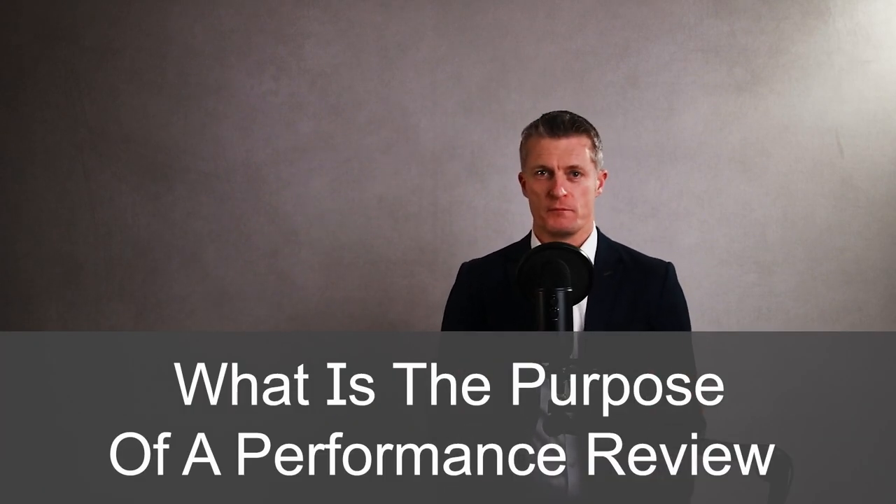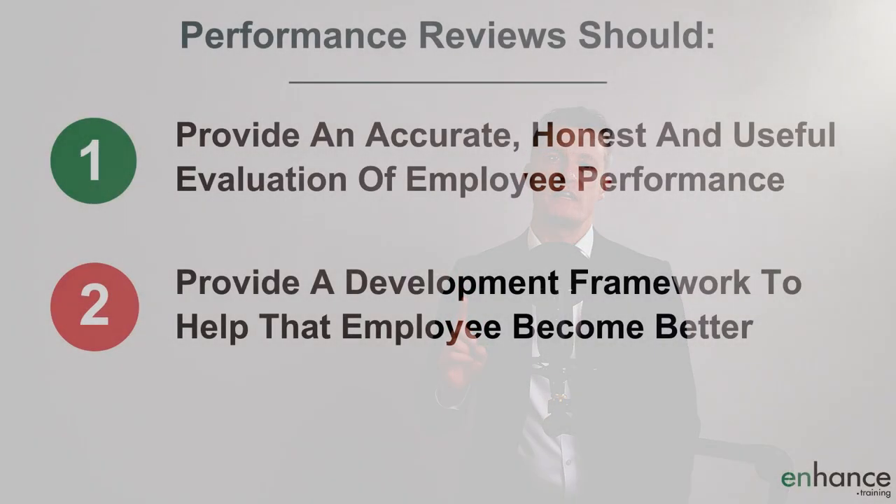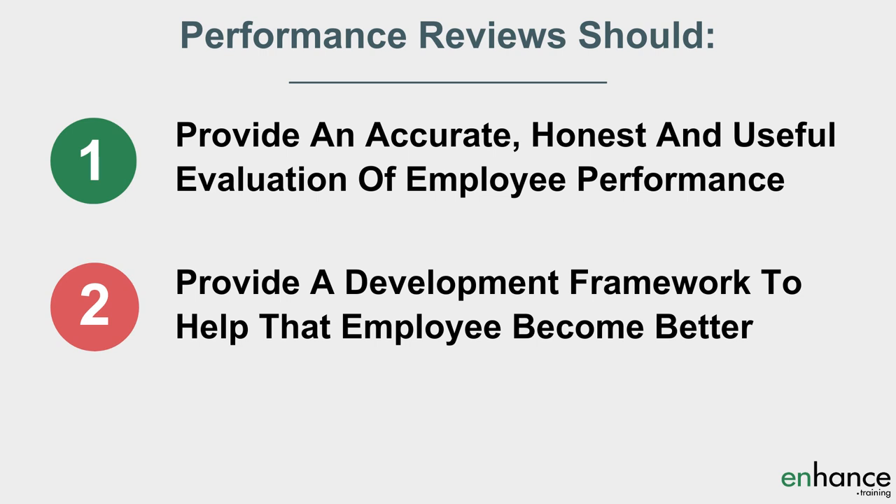Before we dive in, I want to cover what is the purpose of a performance review. A performance review should do two things very well. Firstly, provide an accurate, honest and useful evaluation of employee performance so they know exactly where they stand. Second, provide a development framework to help that employee become better as quickly as possible. Feedback and development are both vital to motivate employees and give them the best chance to improve. Every manager should make development and improvement a key focus of employee evaluations.